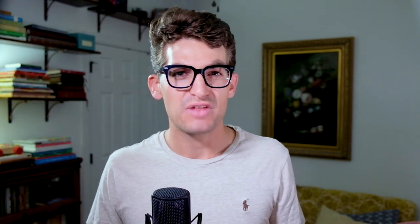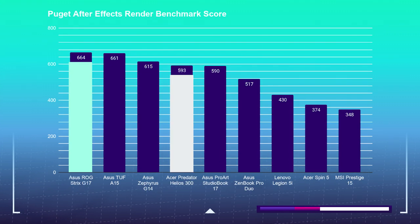Moving on to motion design, using the Puget Systems After Effects benchmark and the After Effects render benchmark, the Strix G pulled out slightly ahead of the Helios 300 — scoring 778 over the Helios 300's 683. Things changed a little in the After Effects render test, where the Strix G, with its slightly beefier RTX 2070 GPU, pulled ahead by scoring 664, and the Helios 300 scoring 593.